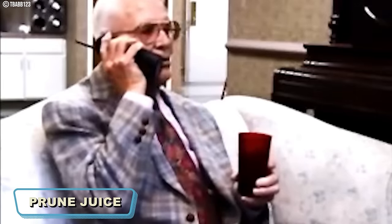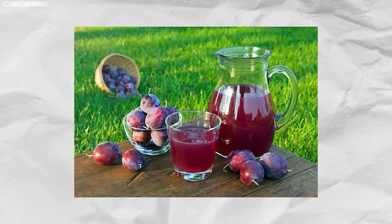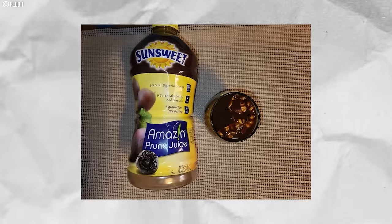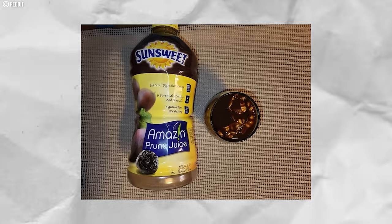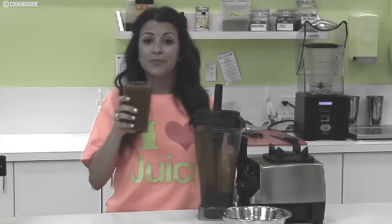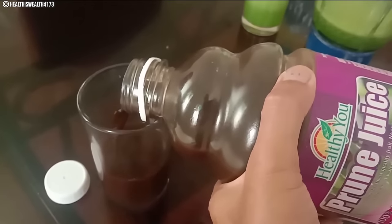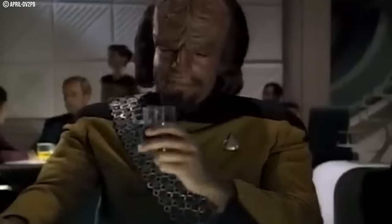Number 13: Prune Juice. Prune juice might not be your first choice for a refreshing drink today. It was touted for its digestive health benefits, but downing a glass wasn't precisely a delightful experience. Imagine a dark purple liquid with a thick, syrupy consistency — the smell not exactly fruity or inviting, and the taste a powerful reminder of its primary purpose. Although some might have stomached it for the supposed health perks, prune juice wasn't exactly a thirst quencher. These days, we have a more comprehensive range of options for digestive health, and the focus has shifted towards incorporating more fiber-rich fruits and vegetables into our diets, making prune juice less appealing.